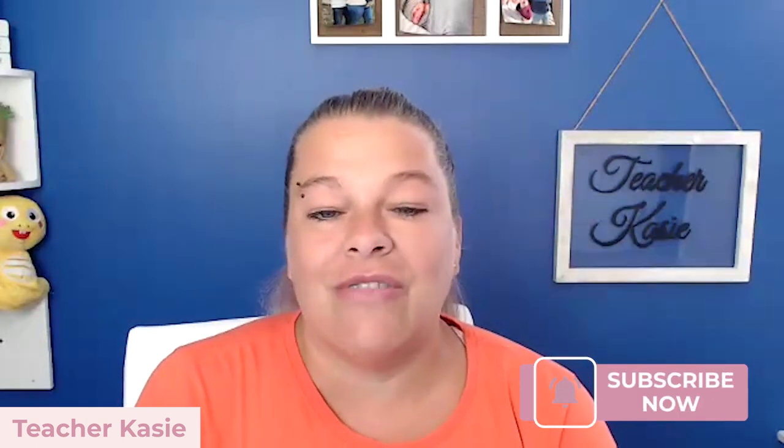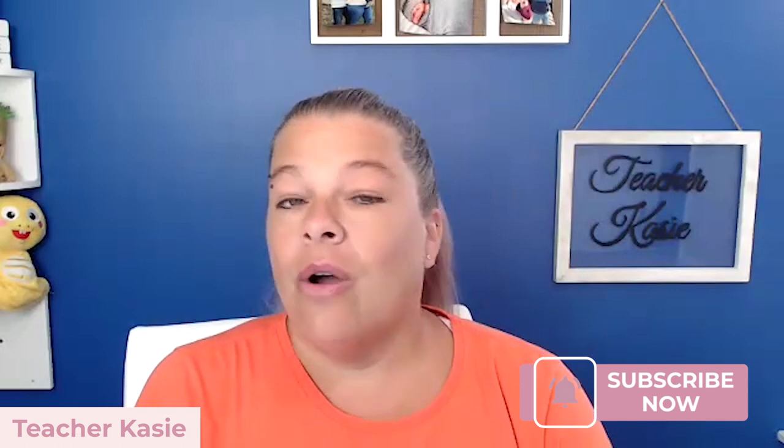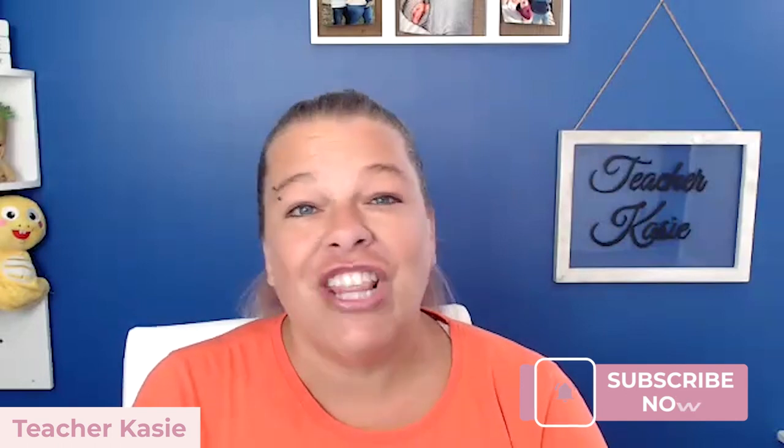If you found this video helpful, please give it a thumbs up and consider subscribing to my channel, Teacher Casey, for more tips and insights on running a successful Etsy shop or teacher-related things. Don't forget to share your thoughts or questions in the comment section below — I love hearing from all of you. Until next time, happy selling on Etsy everybody. Stay creative, have fun, and I'll see you then. Bye!